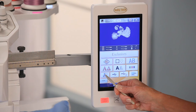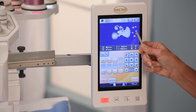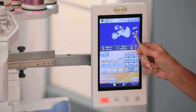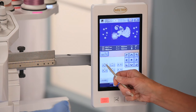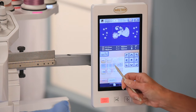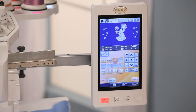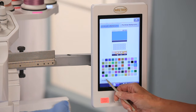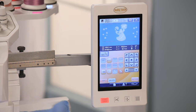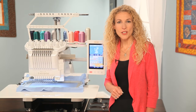See the changes happen instantly on the display screen as you combine, duplicate, reposition, resize, rotate, and mirror image your design. Group design elements together to quickly move or edit. Use the background color feature to see how the design will look when sewn out on your fabric color — also helpful for viewing details of a design or to see light-colored designs like lace.